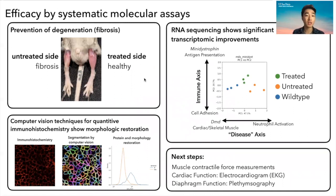In this picture, you can see a mouse muscle which was not treated, which has degenerated and has scarring. However, on this muscle, which was treated, you can see it's pink and very healthy.